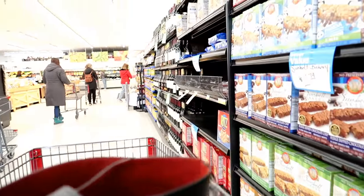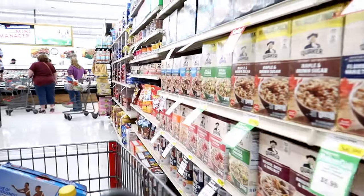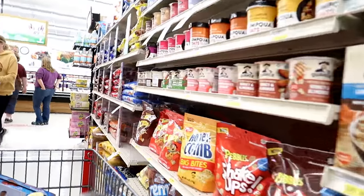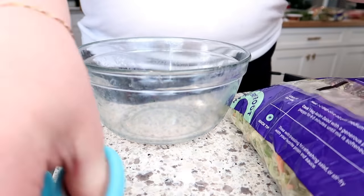After the meat market I ran some more errands — dropped stuff off at Goodwill, and there's a car wash nearby so I stopped to get my car washed since it desperately needed it. Then I went to the grocery store to grab a few items for Easter that I needed for some recipes.